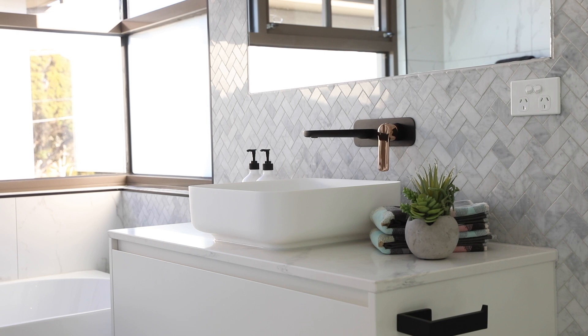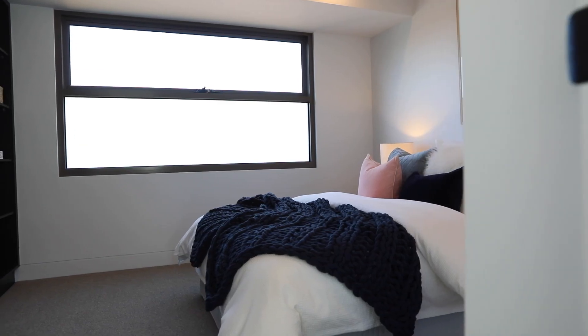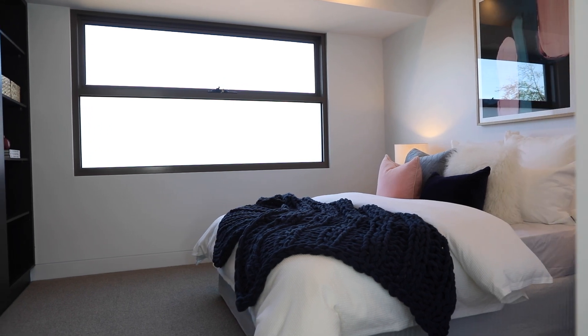With an additional two bedrooms upstairs, we've got an absolutely stunning central bathroom there as well. All of really good proportion. We're really well sized right throughout this gorgeous brand new townhouse.